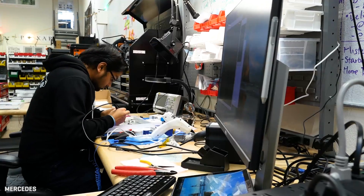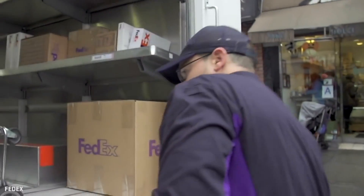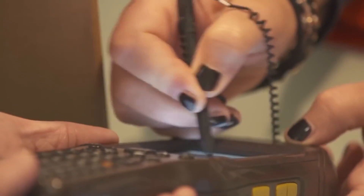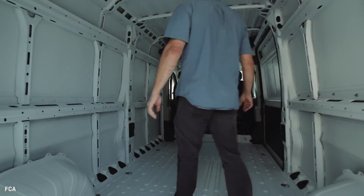Mercedes-Benz van unit has a team in Silicon Valley working on how to make delivery vans more than a dumb box on wheels. Sure, the drivers have a lot of connectivity, special mobile devices, and sophisticated routing, but the back of the van? A dumb box.